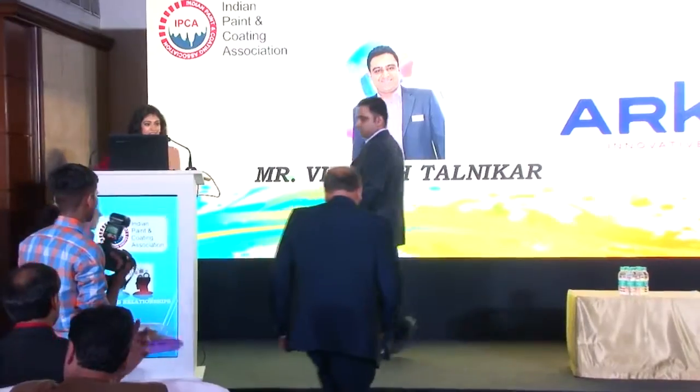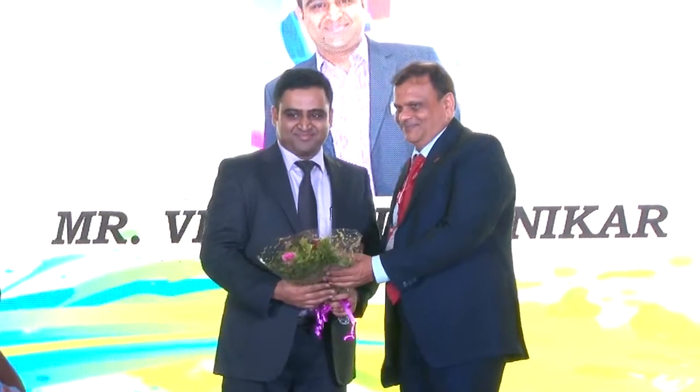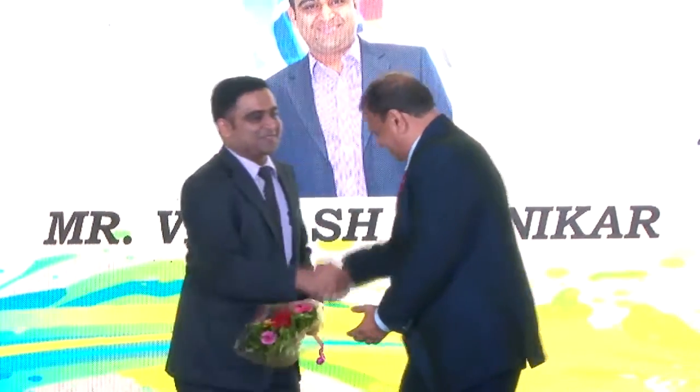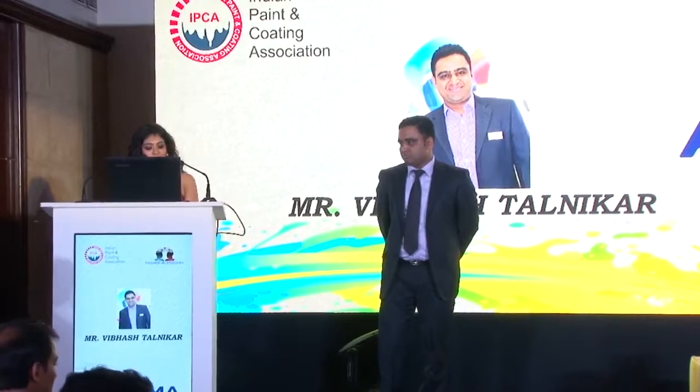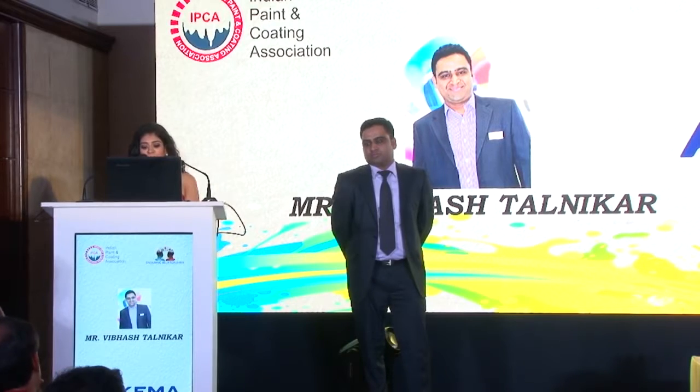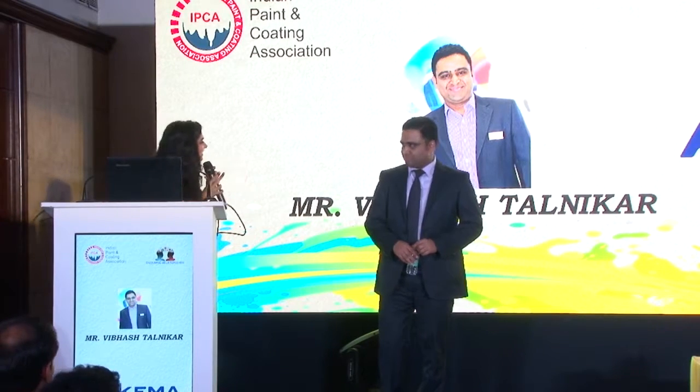Please give him a big hand, everybody. Ladies and gentlemen, Mr. Talnikar studied B.Tech in Chemical Technology from Lakshmi Narayan Institute of Technology, Nagpur, followed by a postgraduate diploma in Marketing Management from Symbiosis, Pune. With more than 15 years of experience in sales, marketing and business development in the coating and packaging industry, he's worked on products like pigments, epoxies and polyethylene with large Indian and multinational companies. Currently, he's on assignment with Arkema's Coating Resins Business. Please give him a big hand.